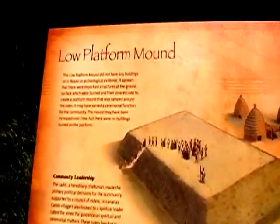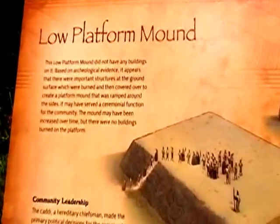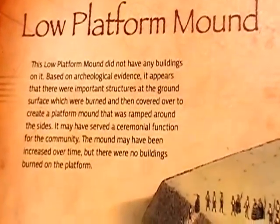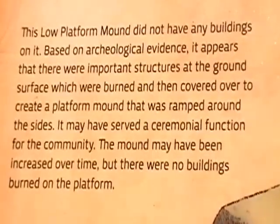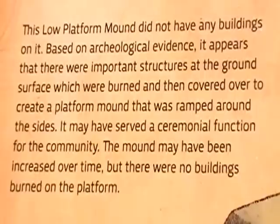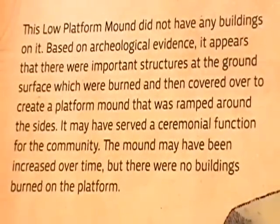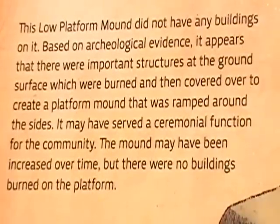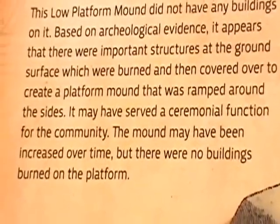A low platform mound. This low platform mound did not have any buildings on it. Based on archaeological evidence, it appears that there were structures on the ground surface which were burned and then covered over to create a platform mound ramped around the sides. It may have served a ceremonial function for the community, and the mound may have been increased over time, though no buildings were burned on the platform itself.